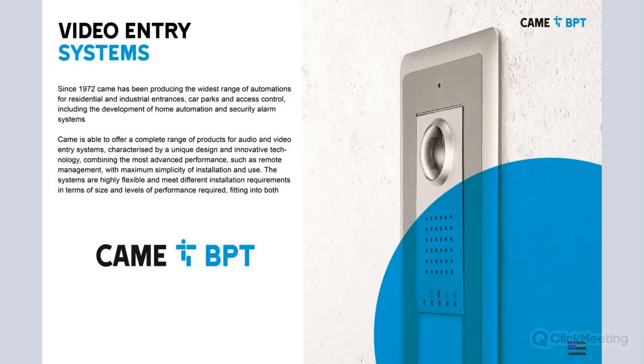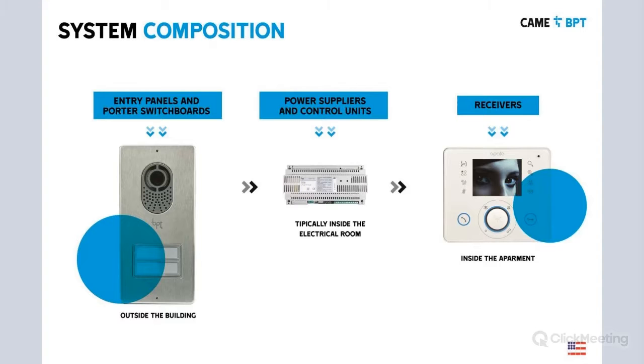Without further ado, let's start talking about our video entry system. As I mentioned, CAMI is not only gate operators and gate arms. We also have other products which we're going to be presenting today. We have our video entry system, which are top of the line product systems. We have anything from the analog to what I like to call the digital product line.